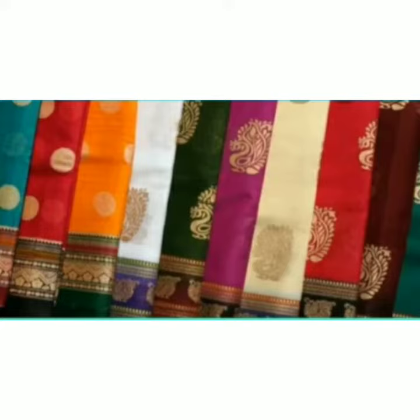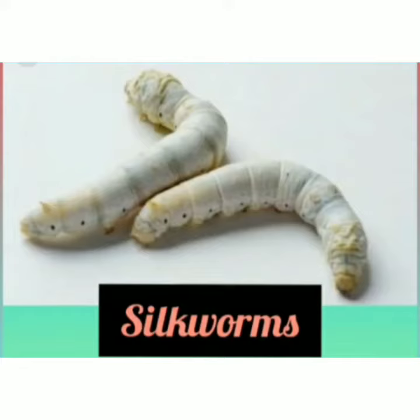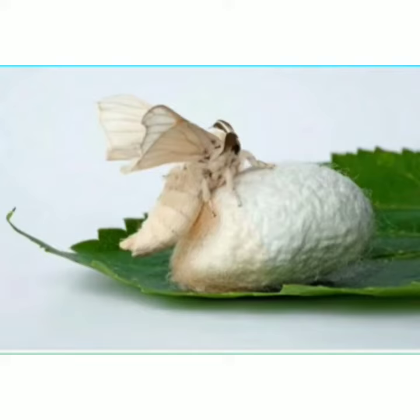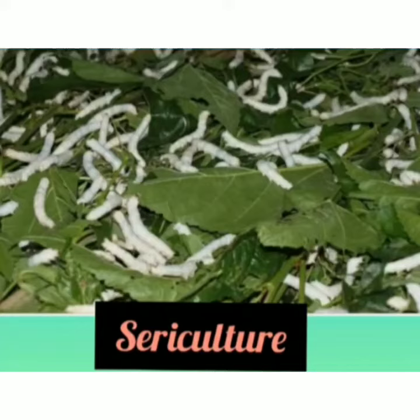Silk fibers are converted into silk yarn which is used for making silk fabric. Silkworms are the larvae or caterpillar of silk moth. Silkworms make cocoons around themselves and from these cocoons we can get silk fibers. To produce 1 kilogram of silk fibers, nearly 5000 silkworms are used.